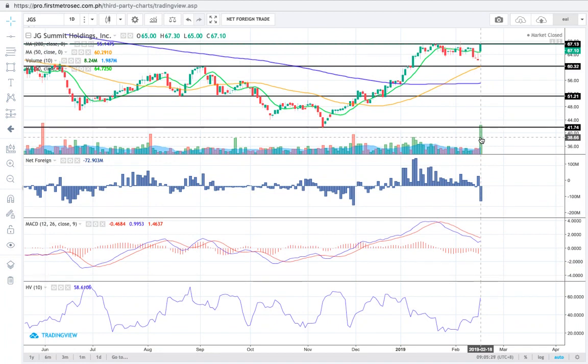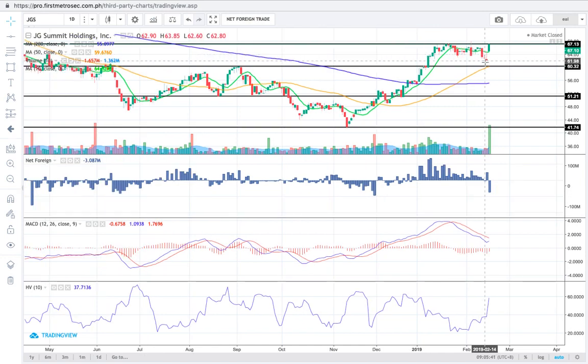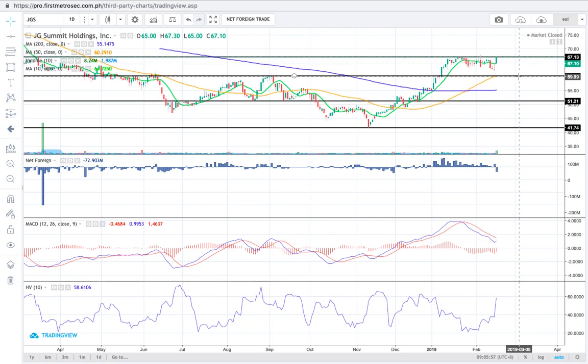However, we prefer to see a bigger volume today so there's enough support from the bullish momentum for this resistance to be broken out. Because if JGS registers a slim or flimsy volume today, it might weaken the strong appetite of yesterday's traders to buy above 67.13. Otherwise it might just bounce away from 67.13 and retest the midterm support at 60.32.